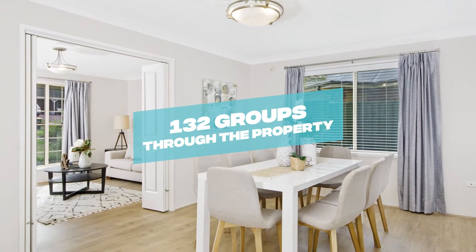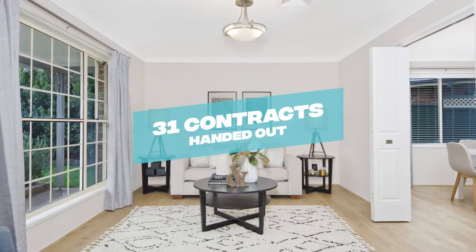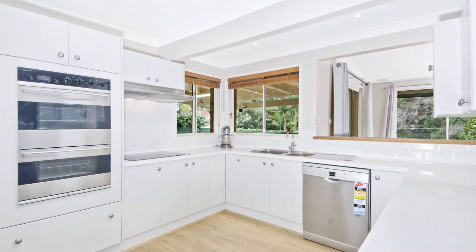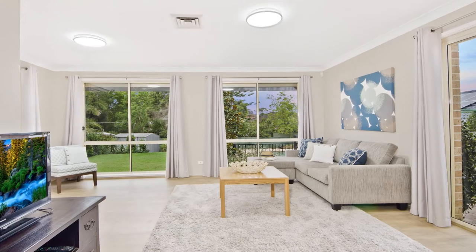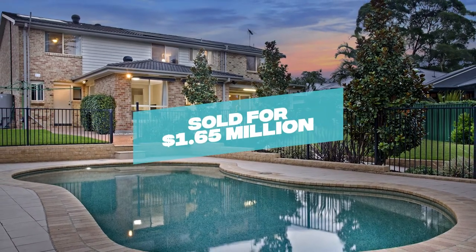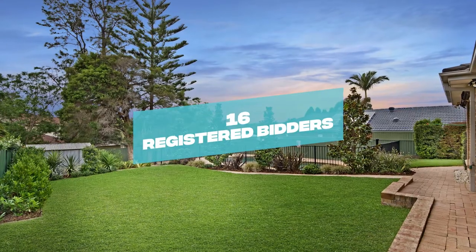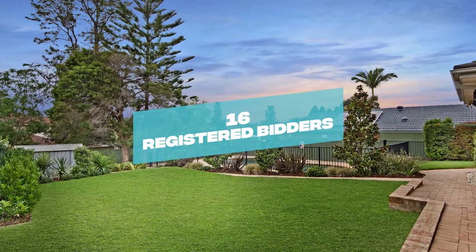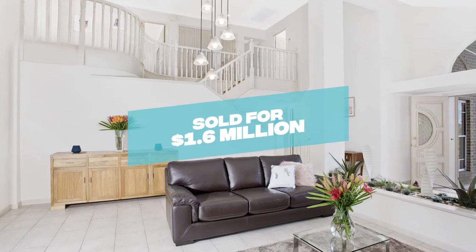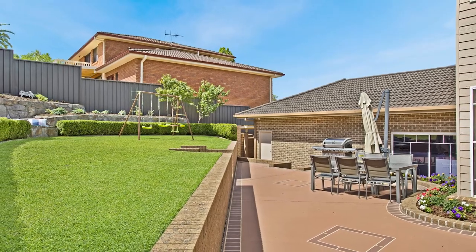16 Coliseum Crescent saw 132 groups through the property, with 31 contracts handed out, receiving feedback from buyers around $1.4 million throughout the course of the campaign, and selling for a massive $1.65 million with 16 registered bidders at auction. We also sold 16 Morley Court for $1.6 million prior to auction in the third week of the campaign.